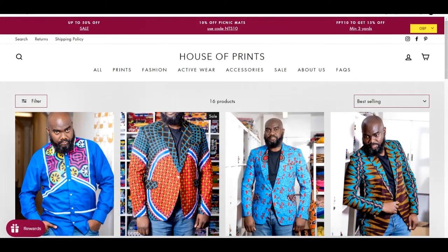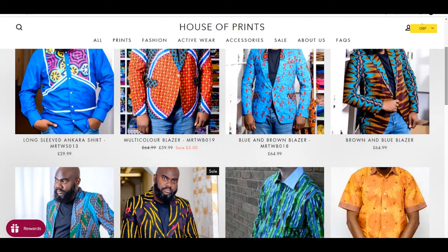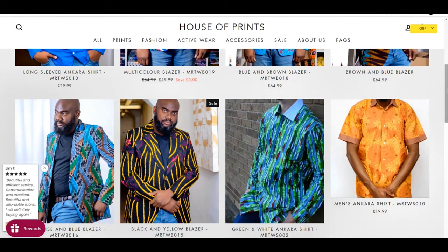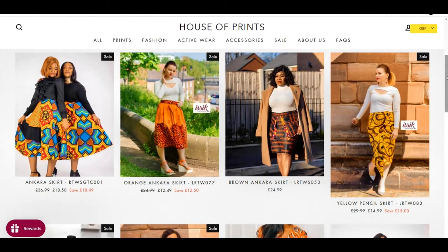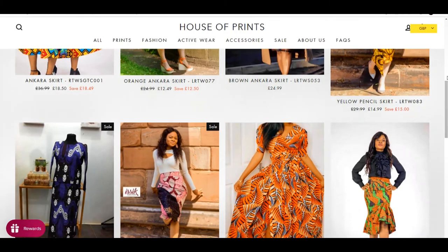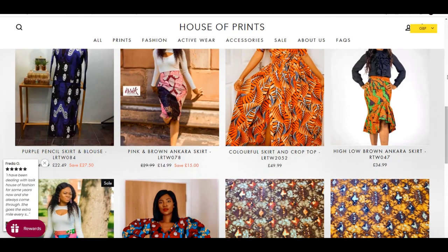We sell for men — we've got men's blazers, men's tracksuits, men's trousers coming soon. We sell dresses, skirts, African print dresses, African print skirts, Ankara trousers, and Ankara infused tracksuit active wear. These are all the things we do.